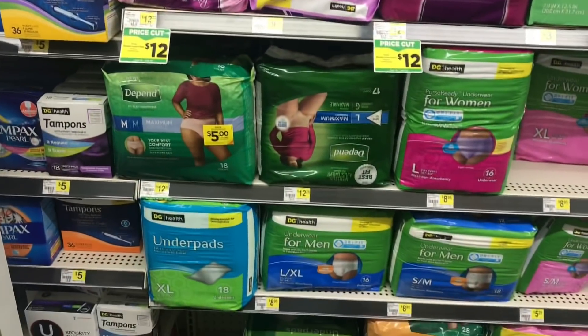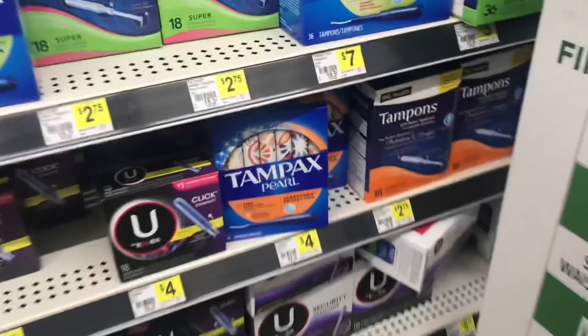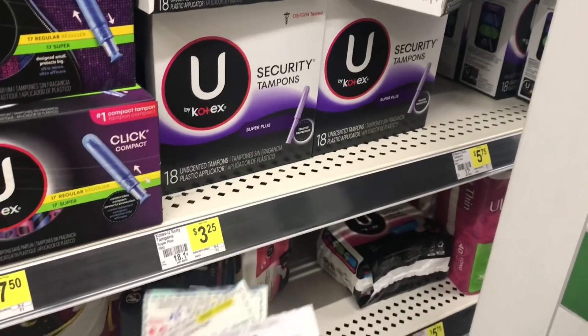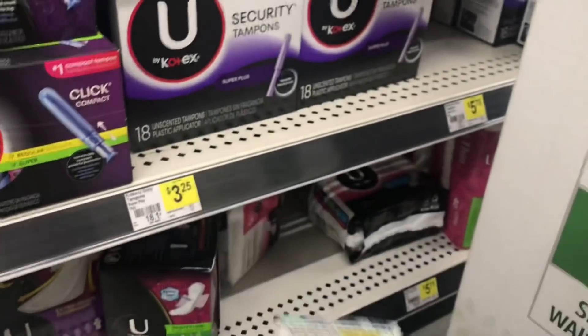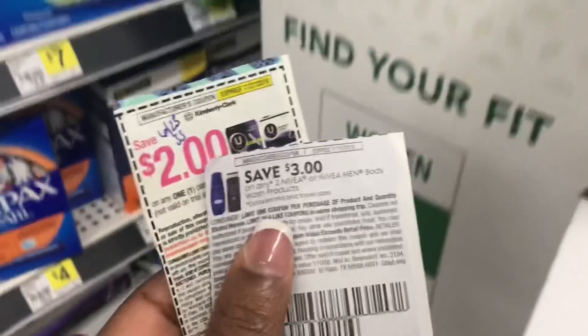I've had to pull out my manufacturer coupons and my coupon pouch because I didn't know what to get. I think I'm going to go ahead and pick up two of these U by Kotex Security Tampons — they're priced at three-twenty-five — and I'm going to use two two-dollar-off manufacturer coupons from the June 23rd Smart Source. I'm also going to use this Nivea coupon — three-off-of-two for the body wash.